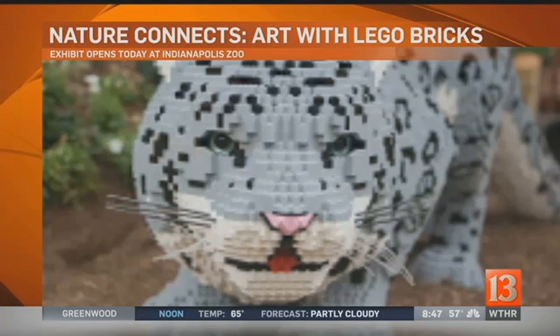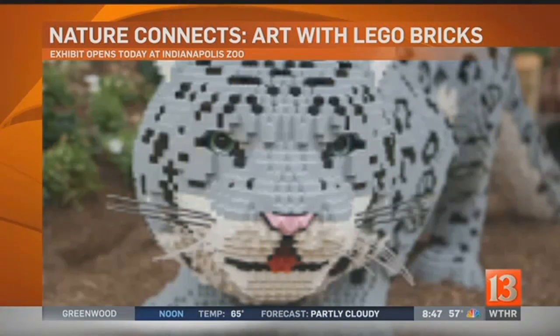That's a snow leopard we're looking at. There are 12 sculptures in the exhibit, and each one highlights a different endangered species. This is a really fun and unique way to help our community connect with animal conservation.